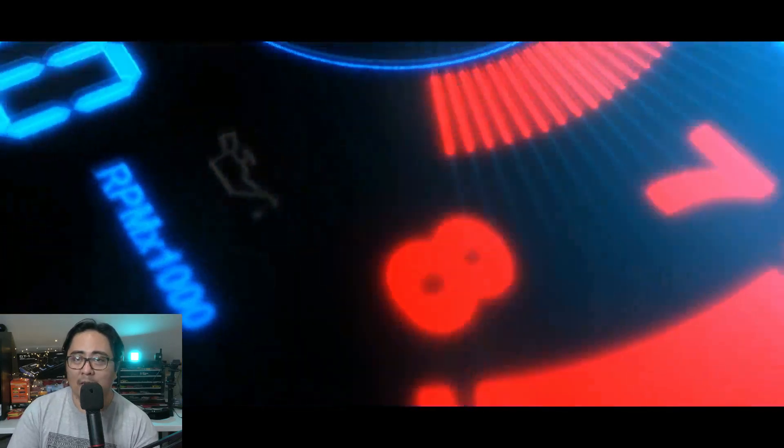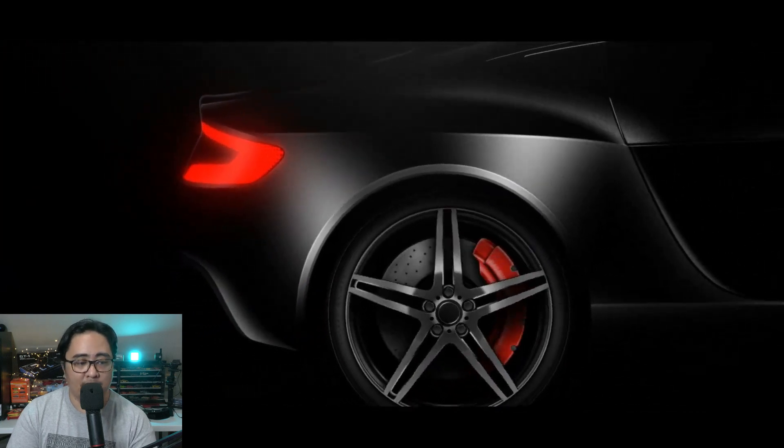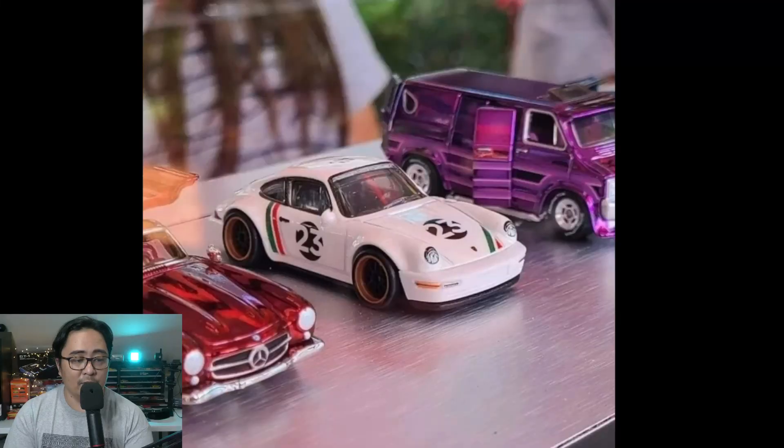Hello, what's up everybody and welcome back to the channel. This is Paul from the Daily Dose and we have another update for today. We'll talk about the new cars from Hot Wheels and some updates for Mini GT — they have awesome upcoming cars soon.